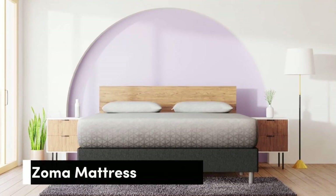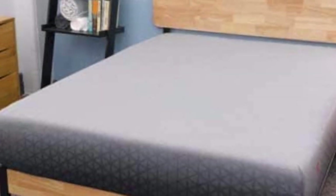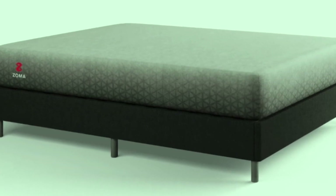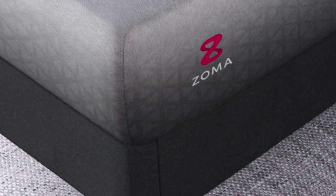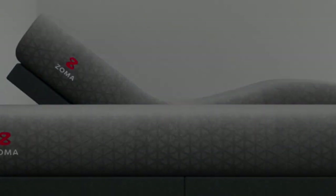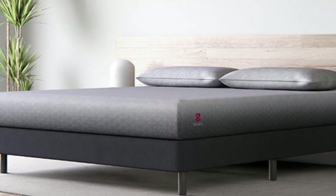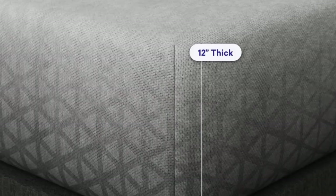Number 2. The Zoma Mattress is a foam bed with a medium comfort level and a zone support system that protects the lumbar spine. The gel-infused foam keeps the mattress cool and inviting. The comfort layer is made with gel foam that wicks heat and moisture away from the surface. This layer features Triangulex technology, a support system that ensures proper spinal alignment and protection against pressure points. The Zoma mattress will allow you to wake with less pain and discomfort.